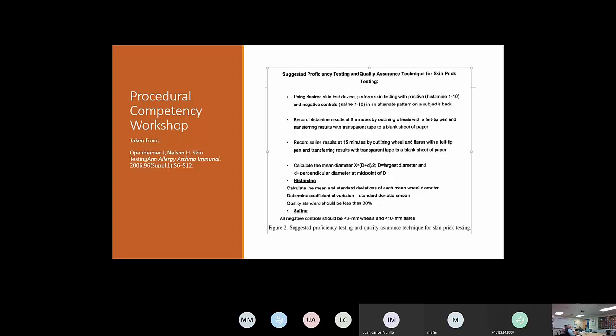We do this procedural competency workshop — it's important. Last year we did it at Christmas time, so going down the back it read 'ho, ho, ho.' This is our competency skin test checklist that we go over with fellows as part of procedural competencies. All fellows must be competent in seven procedures to graduate. The importance of proficiency verification is decreased risk of false positive or negative results, better diagnostic accuracy, avoidance of unnecessary therapies, and decreased cost. Overall it means better and safer care for patients.